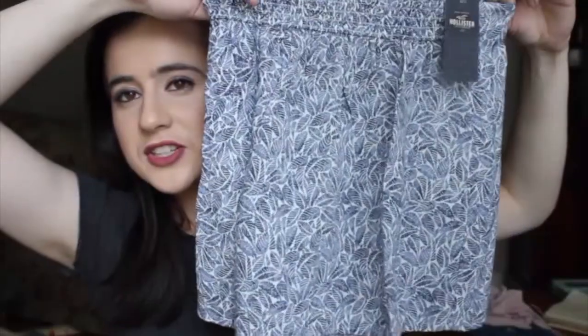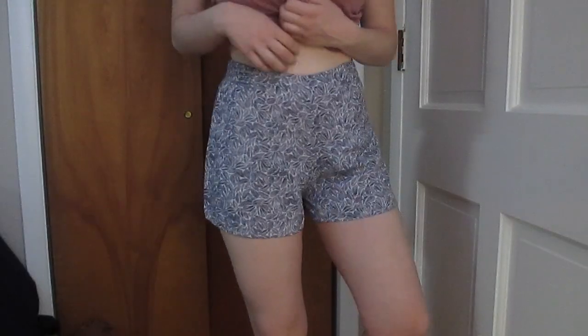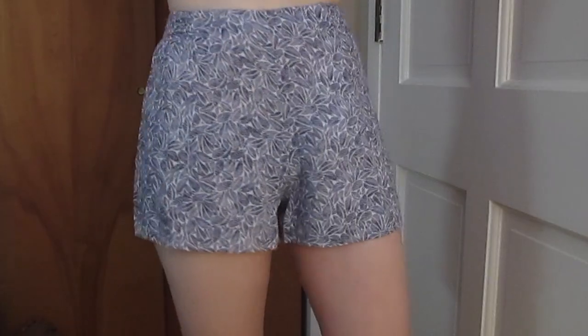I'm almost done — just two more things. I got one thing from Hollister, well actually two things because it was a two-piece set, but they didn't have the top in my size so I ordered it online and it hasn't come yet. Right now I just have the shorts. I'll insert a picture of the top so you can see how it'll all come together. It's just a really pretty color — like a leaf pattern.